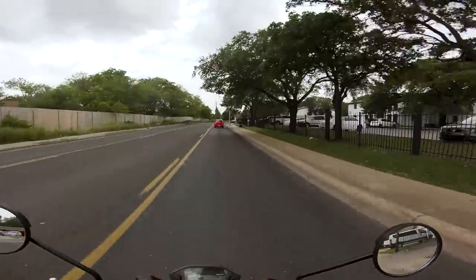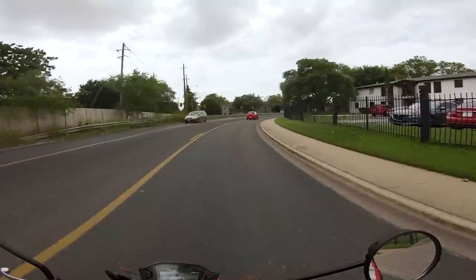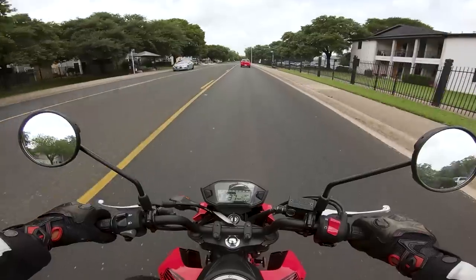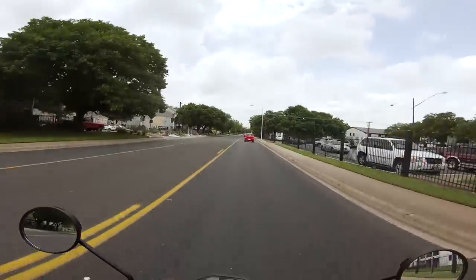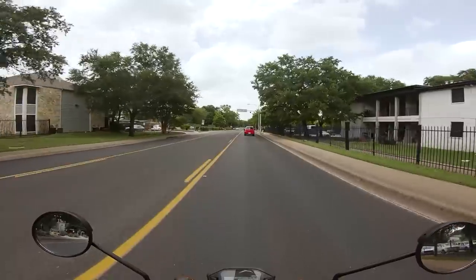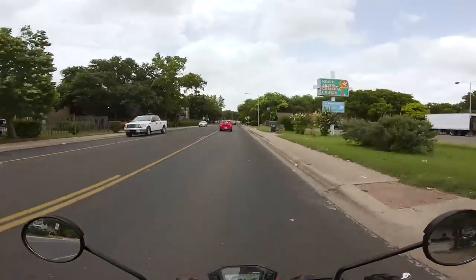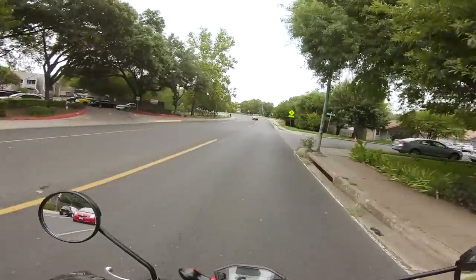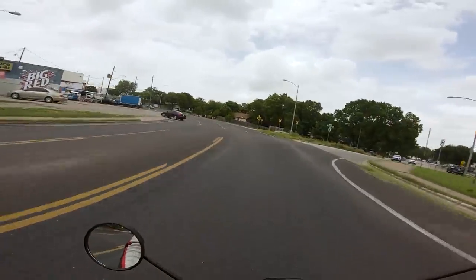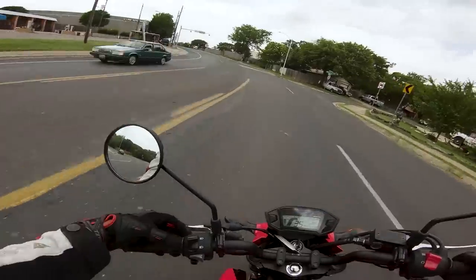One of the coolest things about the Grom platform is that people have been modifying these and changing them around ever since they came out. I can't even begin to tell you the aftermarket scene for these motorcycles — it's nuts. Anything you want to do to a Grom, someone's probably already done it. It's very difficult to find a mod you want to do to a Grom that someone hasn't already done or thought of. I saw a Grom one time with a Panigale engine in it. I'm sure it'll probably shred the swing arm to bits when it gets on the power, but the fact that it exists makes me very happy.